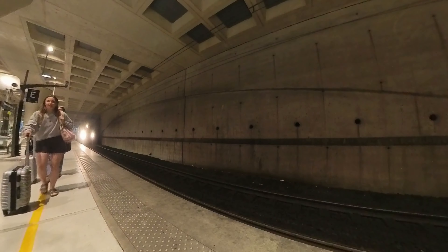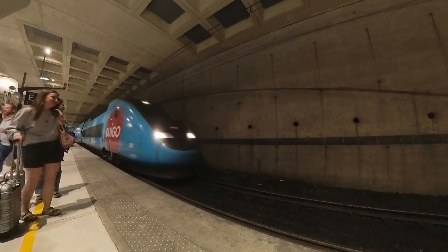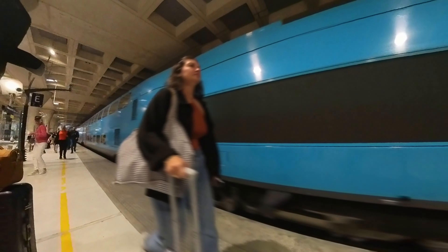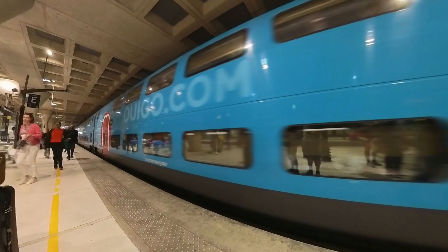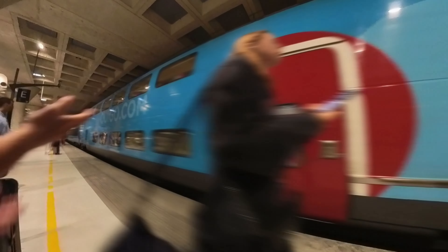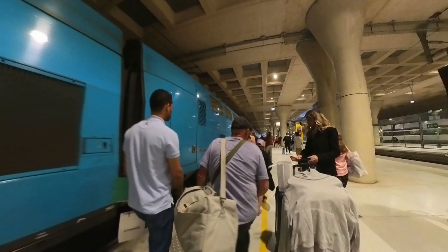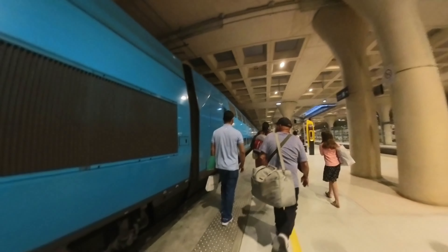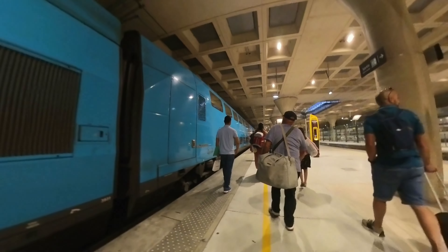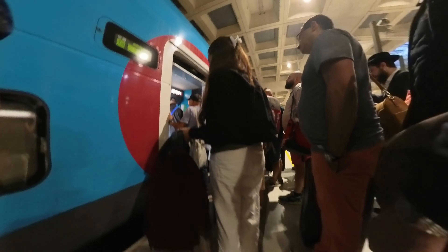Right on time, a few minutes before departure, our blue TGV duplex rolls in and the battle begins. The advantage of the French railway is that no one has to worry about standing in the aisles because reservations are mandatory in France. But that's both a blessing and a curse — of course you have a guaranteed seat, but on the other hand you might not be able to buy a ticket at the last minute for spontaneous trips.